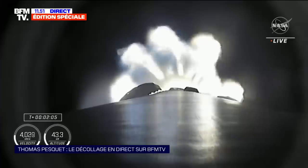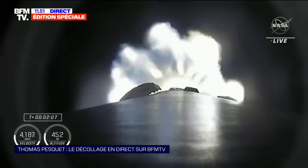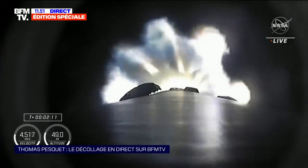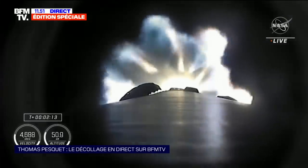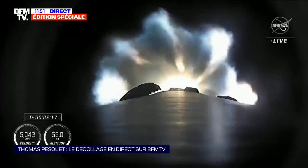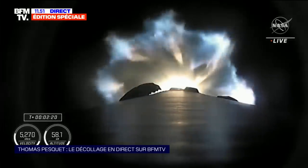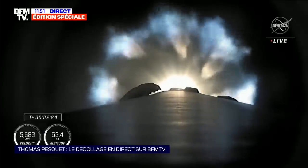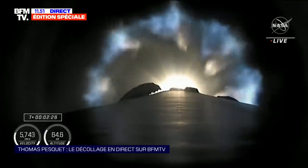Refroidissement des moteurs. The engine chill for the second stage single Merlin engine has started. About 30 more seconds of the first stage firing to bring our four astronauts into orbit. We're going to have three major milestones — shutdown of the nine Merlin engines; we're beginning to throttle them down.